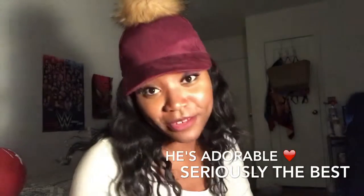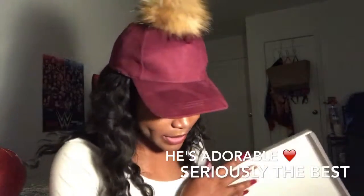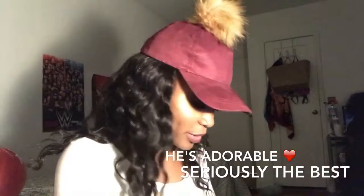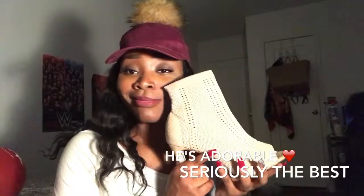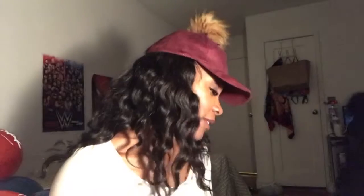My lovely boyfriend got me some shoes that I had shared on Facebook literally months ago because I thought they were so cute. Aren't they adorable? I got heels, guys! Now I just have to learn to walk in them without breaking my neck.